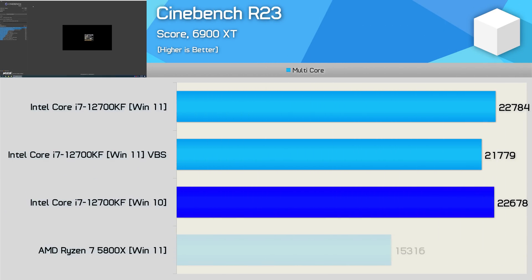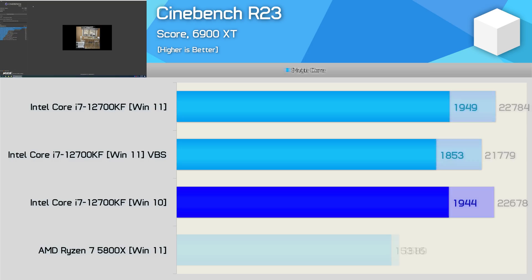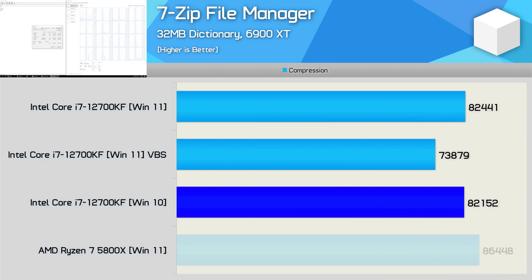Starting with the Cinebench R23 multi-core results, the difference between Windows 10 and 11 is virtually non-existent, with both operating systems able to maximize the performance of Intel's new Core i7 processor. That said, we do see around a 5% drop in performance with VBS enabled. We're also seeing a similar thing for single core performance — Windows 10 and Windows 11 are much the same, but enabling VBS on Windows 11 does reduce performance by 5%.